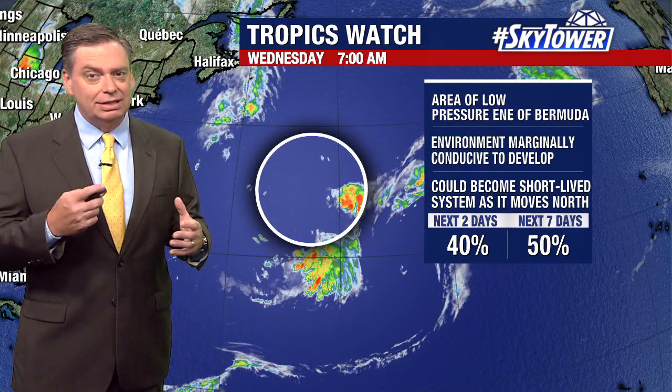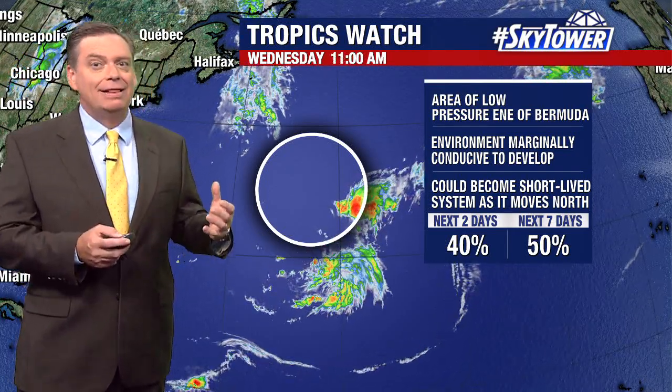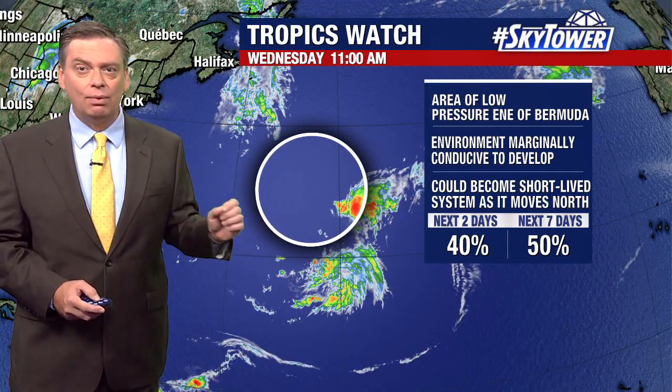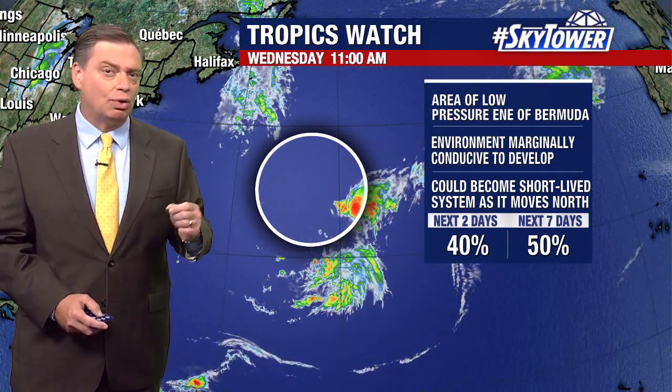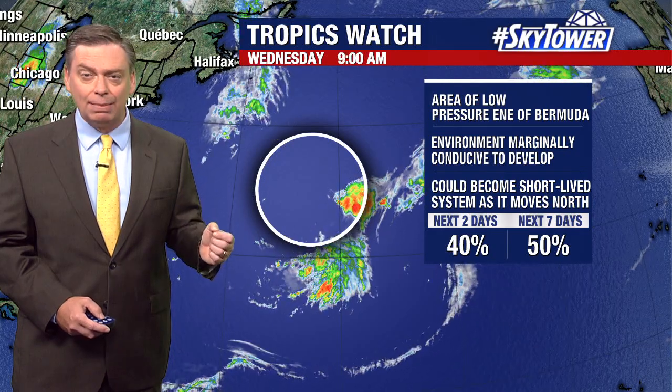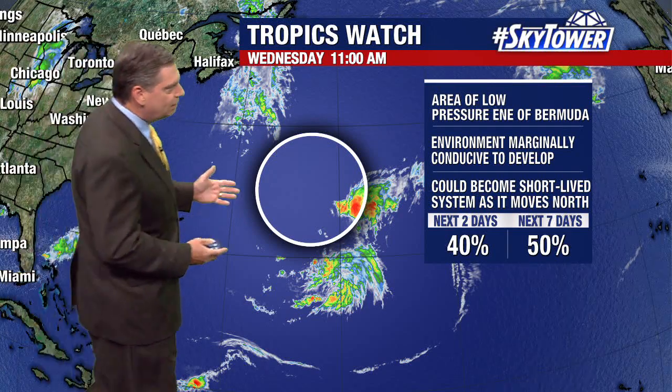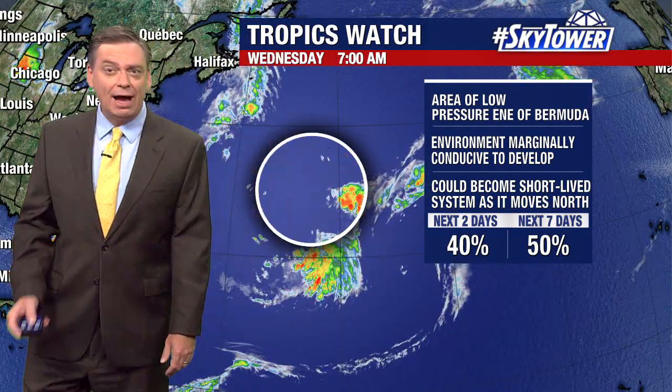Models just continue to persist and say that conditions are going to become more favorable over the next few days, where we may actually see this trying to acquire some of those tropical characteristics, or maybe even subtropical characteristics. So we may see some development over the next couple of days, or at least over the next four to five days.